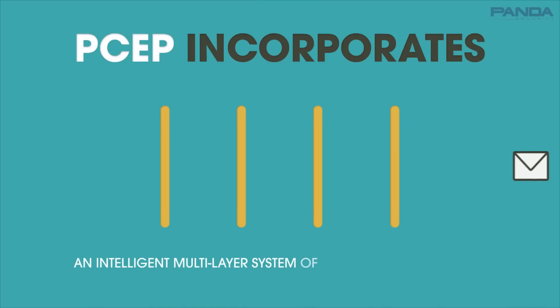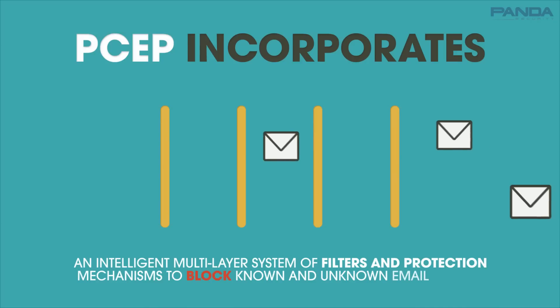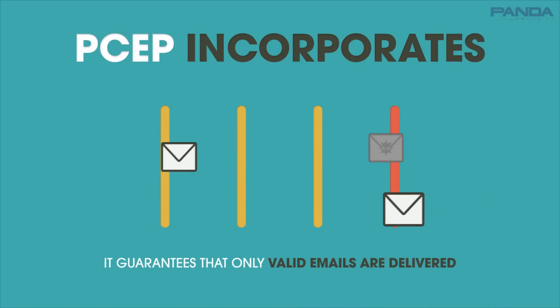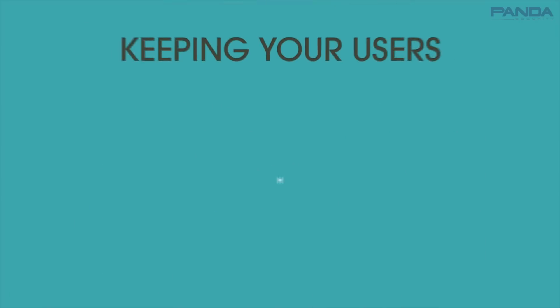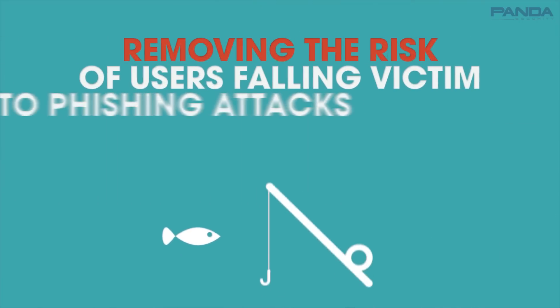Panda Cloud Email Protection incorporates an intelligent multi-layer system of filters and protection mechanisms to block known and unknown email threats. Plus, it guarantees that only valid emails are delivered, keeping your users focused and productive, and removing the risk of users falling victim to phishing attacks.